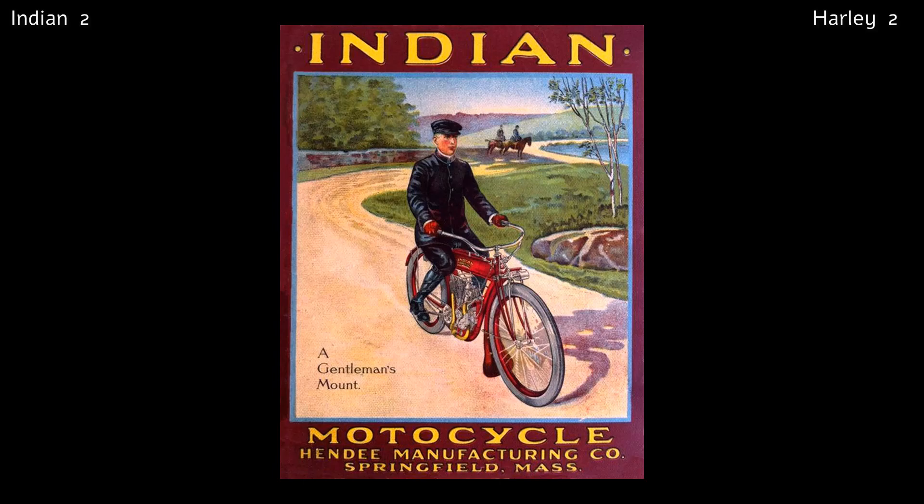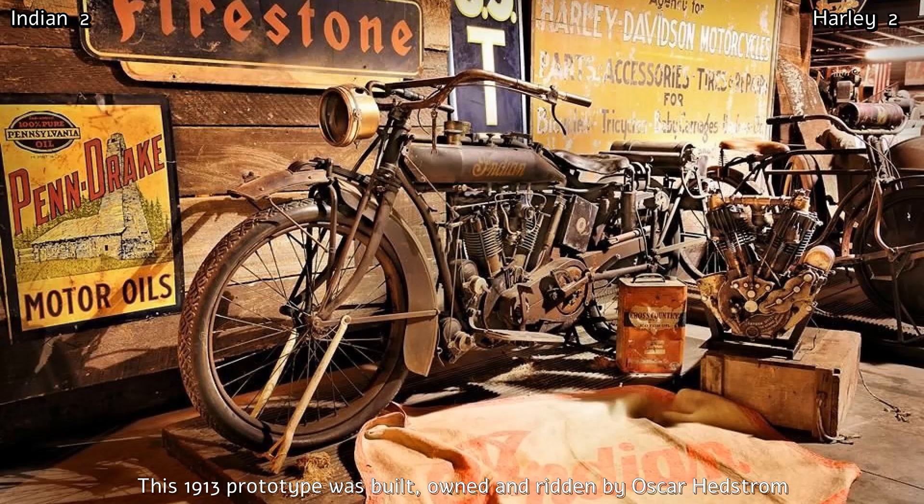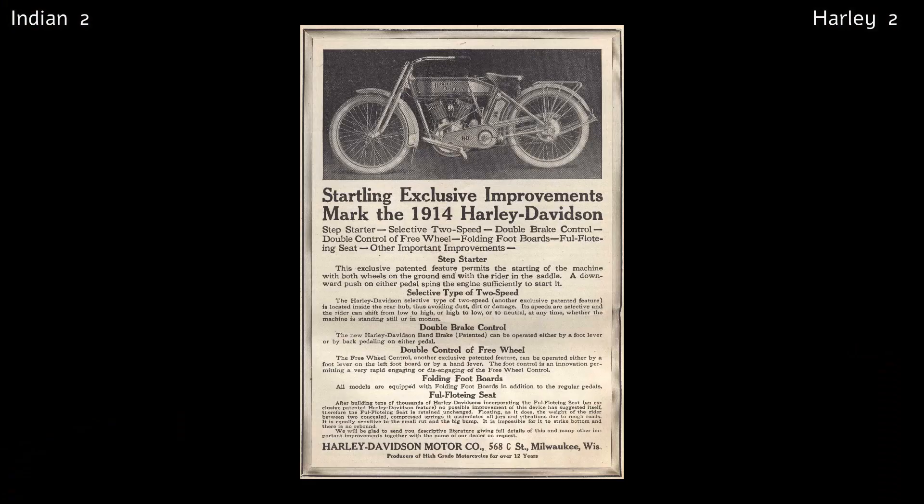By 1913, Indian was the largest motorcycle manufacturer in the world, with production being almost 32,000 machines. 1913 was also the year that Oscar Hedstrom left Indian. The same year, Harley-Davidson built a brand new factory, and their production in 1914 soared to over 16,000 motorcycles. They were slowly but surely catching up with Indian.